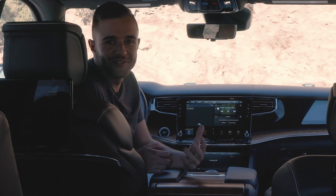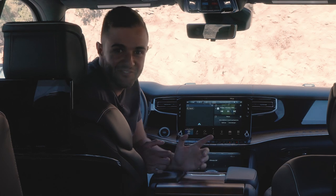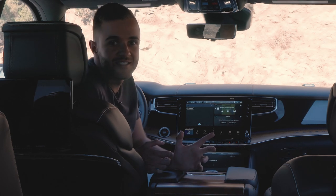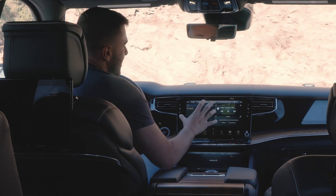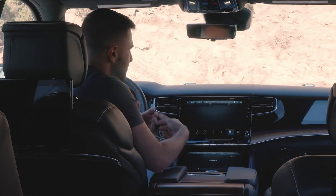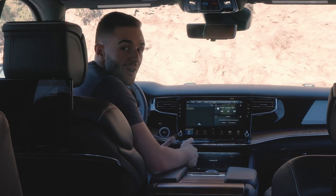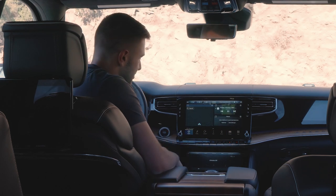We have to be getting close to peak interior screen, right? The Grand Wagoneer offers seven of them in total — over six feet of total screenage. The main one you're using is the Uconnect display, and it's fantastic. It's very easy to learn, very intuitively laid out. It comes standard with Apple CarPlay and Android Auto, both of which are wireless.